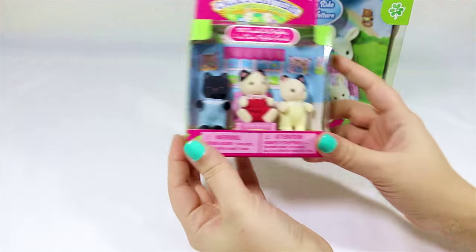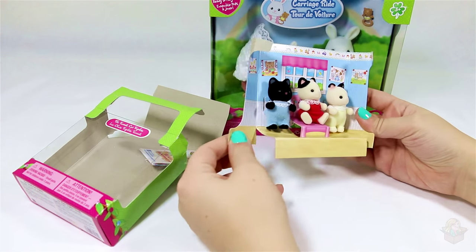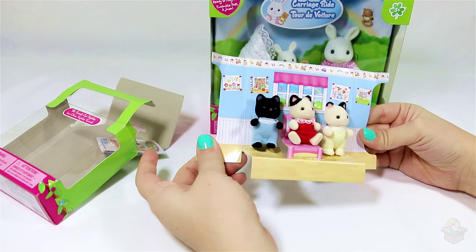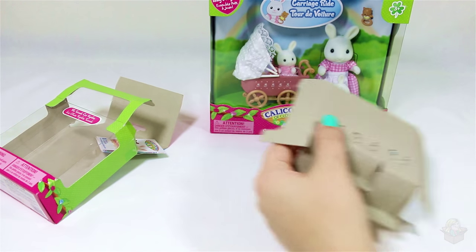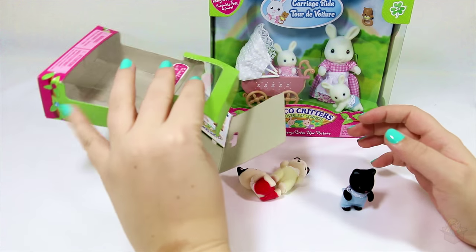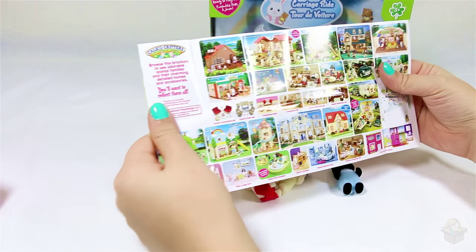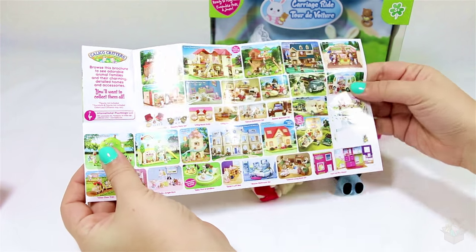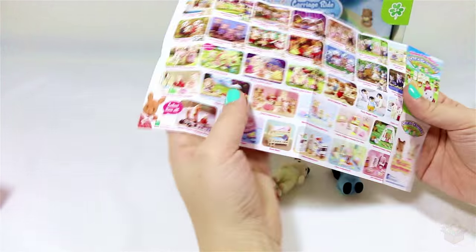So let's start with the triplets — we'll take them out of the box and take a look at them. They're in a really cute background, like a little playroom, and one of them is sitting on a chair. Here are the little babies, and it also comes with a little flyer. Inside it shows a bunch of different accessories and families you can get, and it really makes me want everything because there's a lot of things I didn't even realize were available.